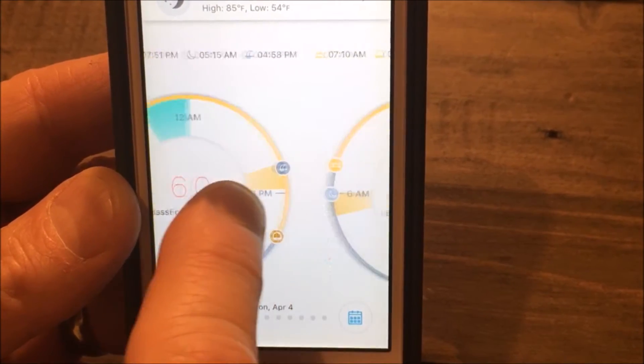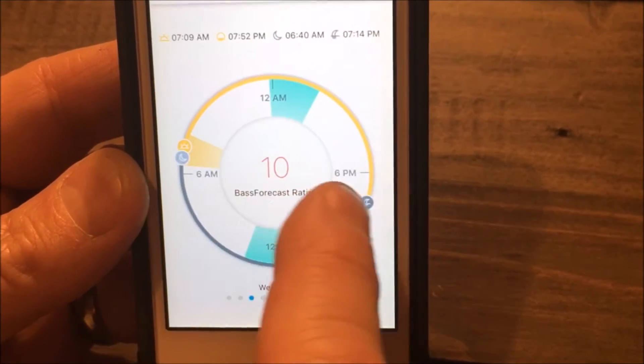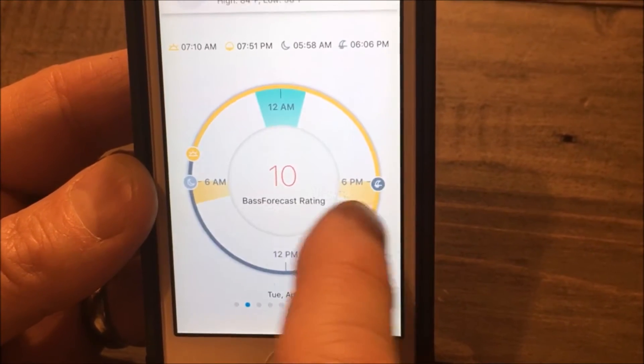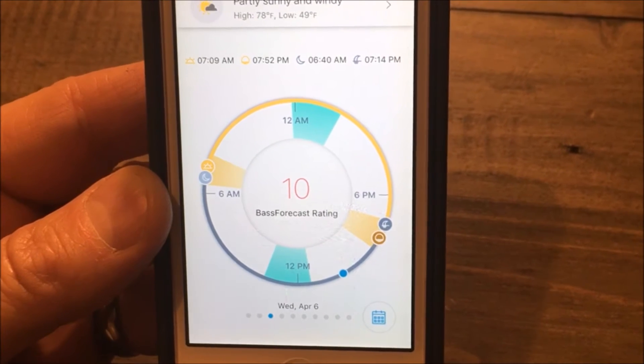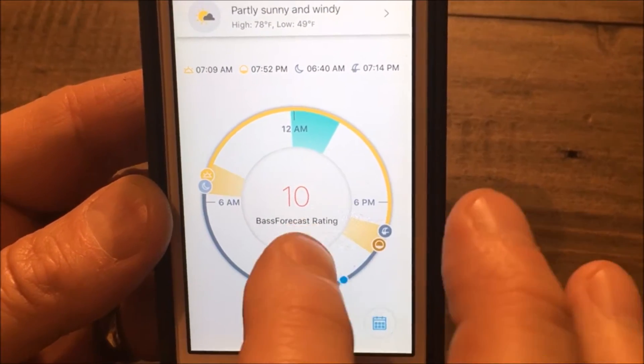I can quickly scroll forward and see each day's rating in the upcoming days. Wow — Tuesday and Wednesday, April 5th and 6th, are rated a 10. Why? It's been warm for several days in a row and there's a new moon phase occurring at the same time.